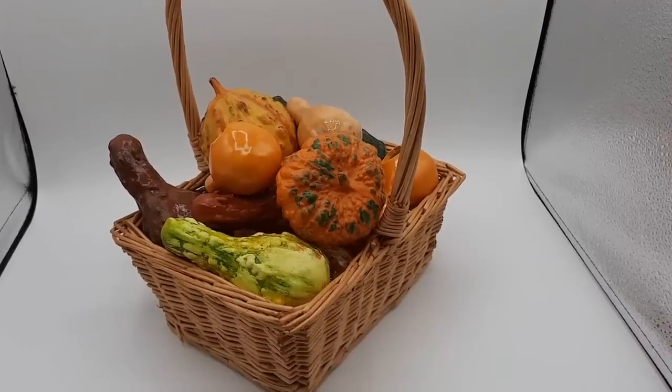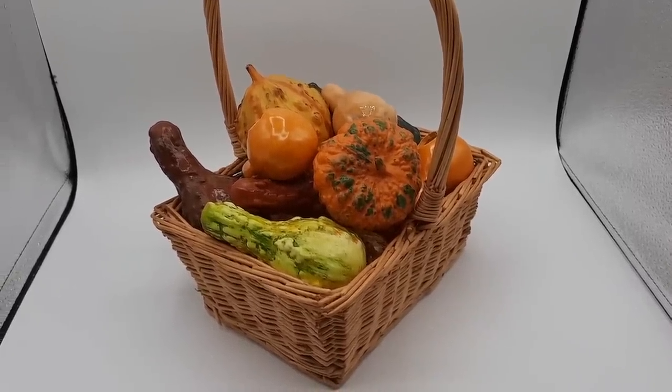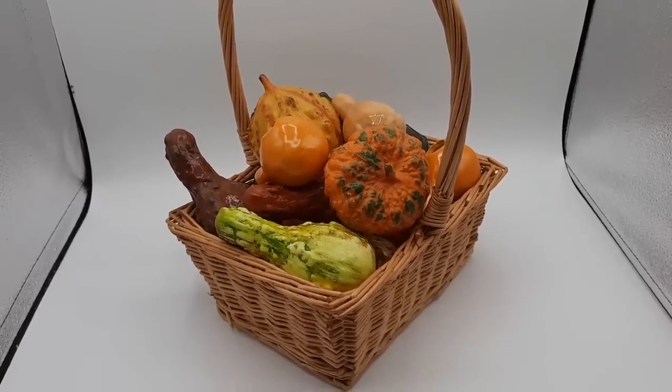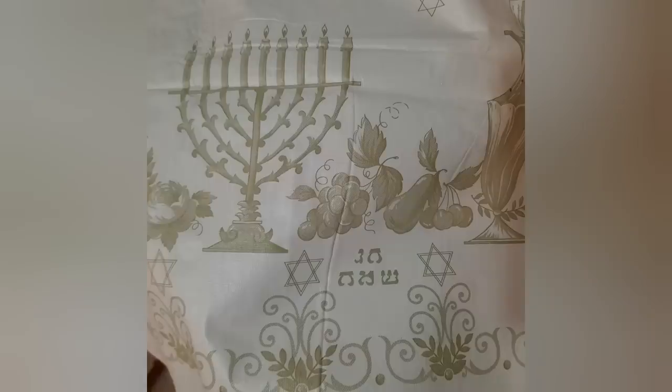Then this whole basket of gourds was only $1.99. If you were wondering how many gourds, pumpkins, and squashes are in the basket — if you guessed 14 you are correct! Thank you so much for watching this video, I hope you're having a great day, and I'll see ya.